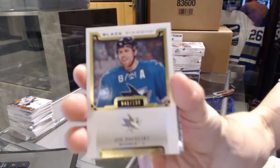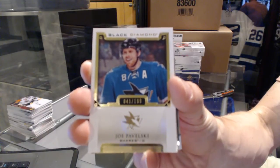We've got a base card numbered to 199 for the San Jose Sharks: Joe Pavelski.